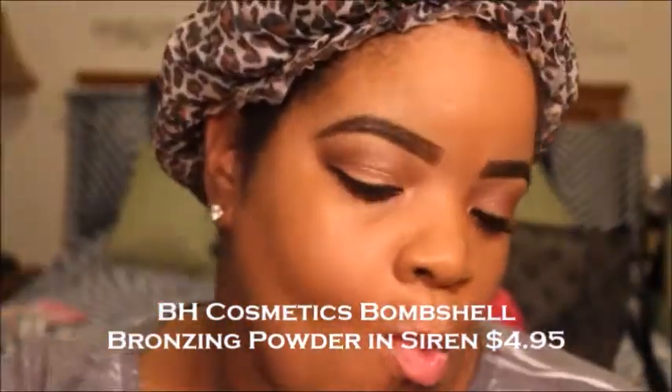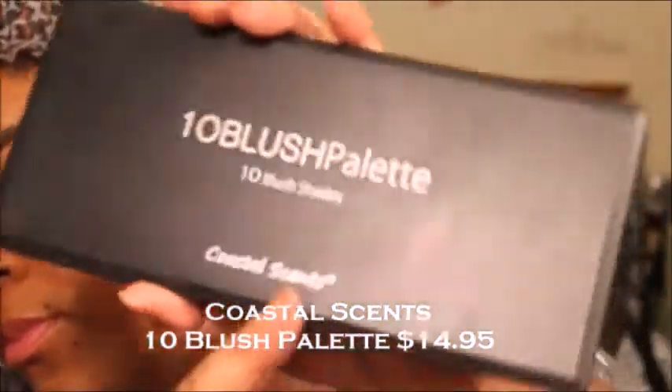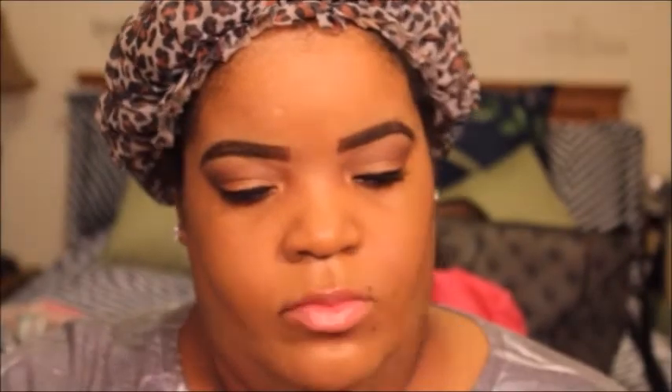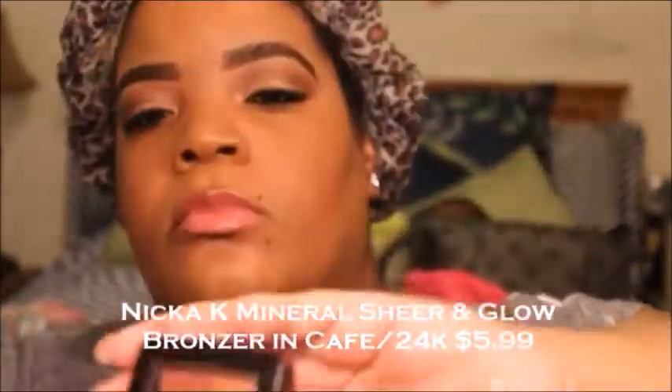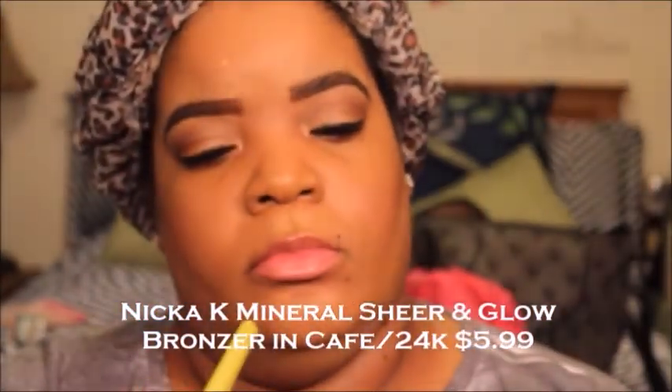Also from BH Cosmetics, I'm going to contour with their bronzing powder in the color Siren, taking the darkest shade and applying it to the hollows of my cheeks. For my blush, I'm taking a shade from the Coastal Scents 10 Blush Palette — it's like a taupe-y brown — and applying that to the apples of my cheeks. That palette is $14.95, but again, it's a palette, so you get 10 blushes for about $14.